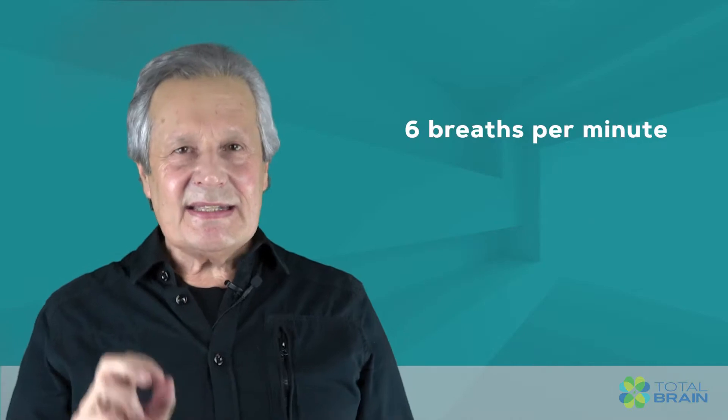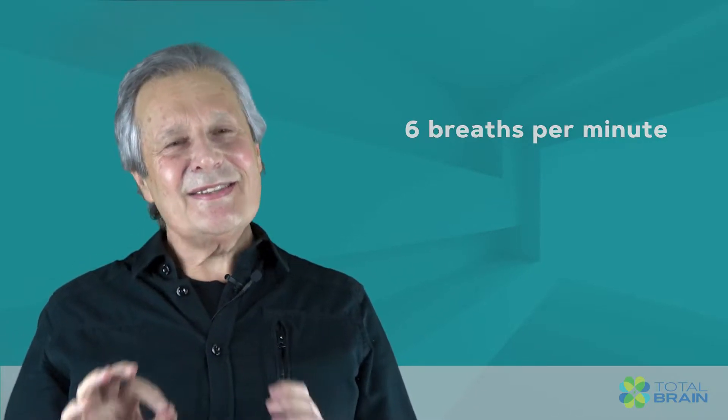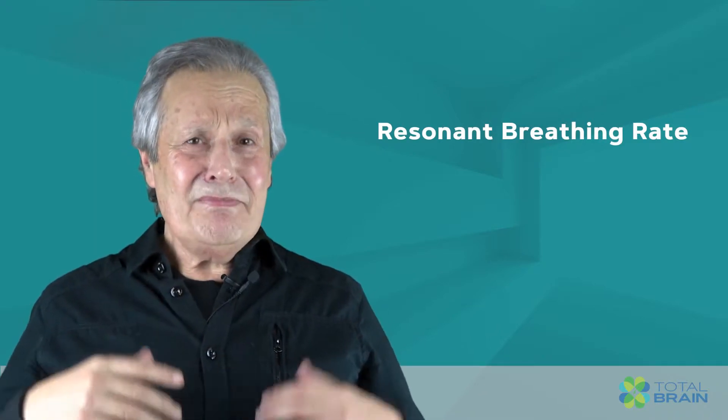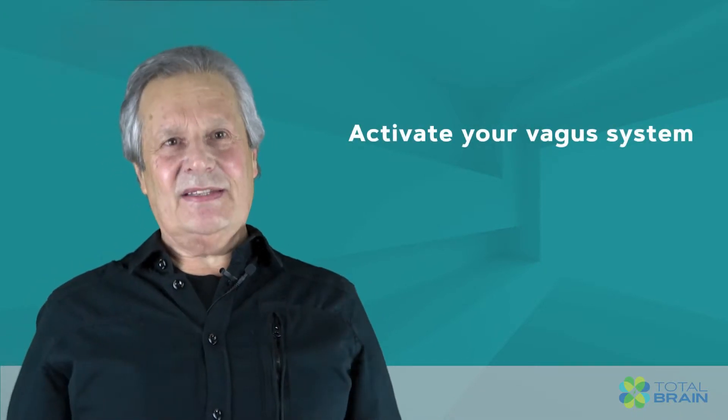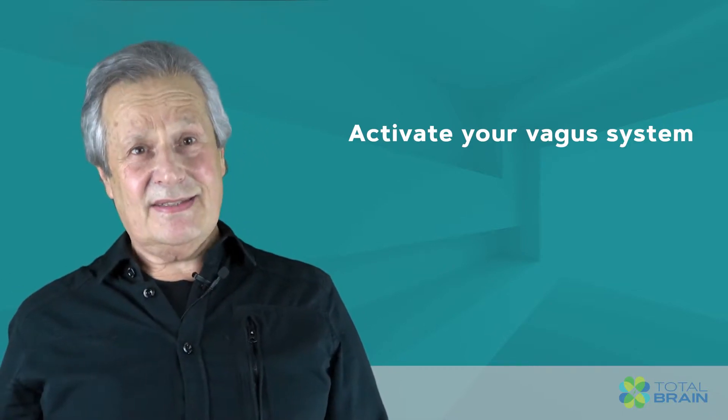Resonant frequency breathing is an extraordinarily effective way to put you into a calm state. It involves breathing at six breaths per minute. This is the resonant breathing rate and it will put an immediate break on your stress fight-flight system and it will activate your calm, flexible vagus system.